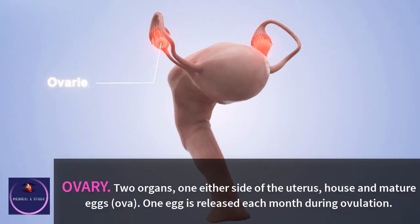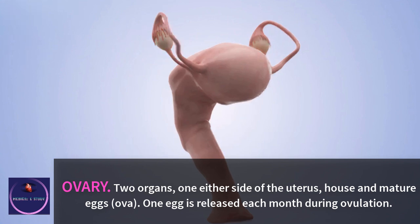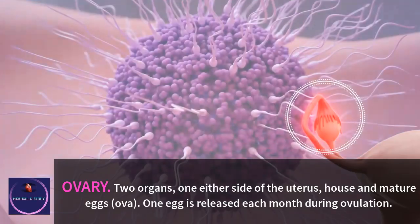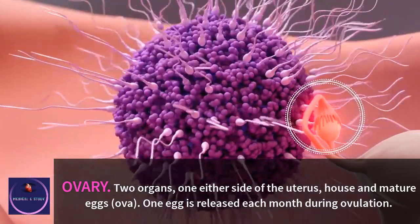Ovary: two organs, one either side of the uterus, house and mature eggs (ova). One egg is released each month during ovulation.